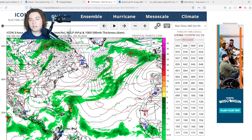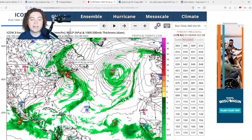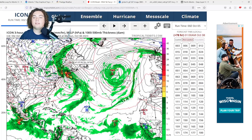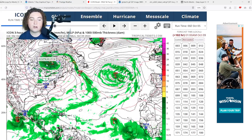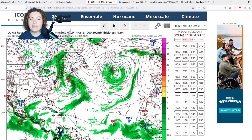The ICON model has Philippe starting to organize, develop, and potentially strengthen into a strong tropical storm as it approaches New Hampshire, Maine, Massachusetts, and Atlantic Canada — making landfall similar to where Lee made landfall just a few weeks ago. It's expected to merge with a low-pressure system potentially bringing snowfall across parts of Canada. Before that, there could be a line of thunderstorms moving through New England as Philippe approaches.